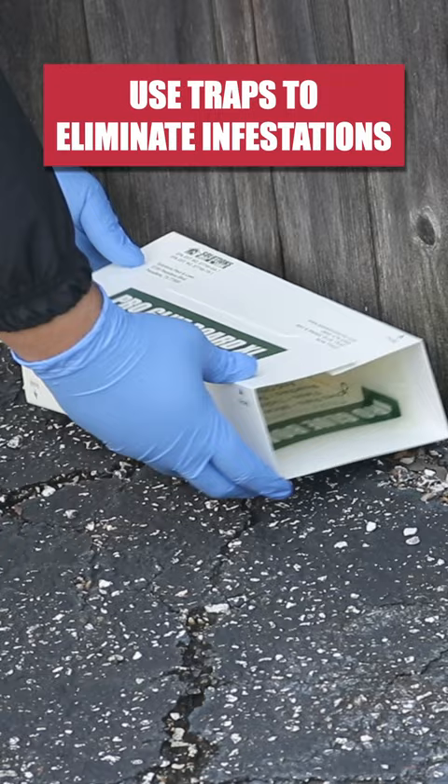Finally, use caulk and copper mesh to seal any entry points. Remember, rats can squeeze through openings as small as a U.S. quarter.